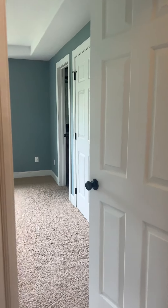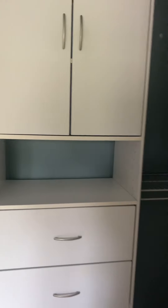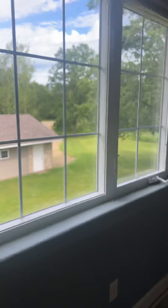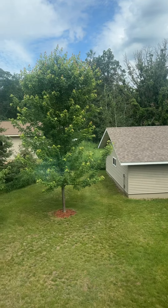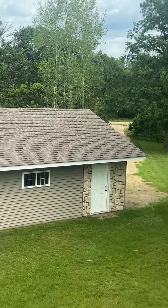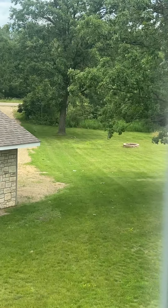We have double doors here. When we go through the double doors, we have this bedroom — a closet with built-in shelving. It's a beautiful tray ceiling with can lights in this room. This is looking out the master bedroom window. Beautiful day today. There is a driveway in the back to get to the garage, and then a small fire pit area back here.